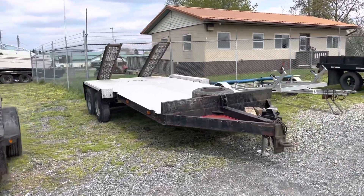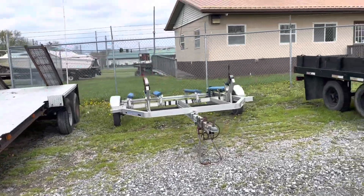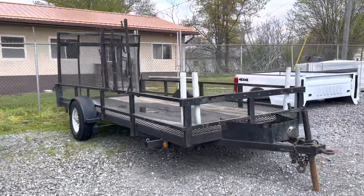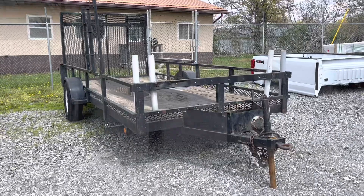There's a Coachman motorhome. There's an enclosed trailer, a single-axle pintle hitch landscape trailer. There's another pintle hitch tandem axle trailer with ramps. Check that out — that's a really nice dual jet ski trailer, aluminum.